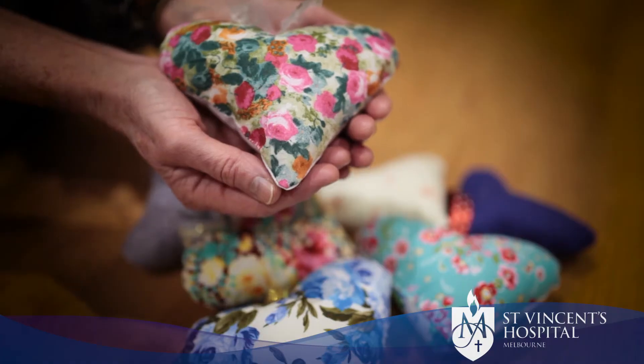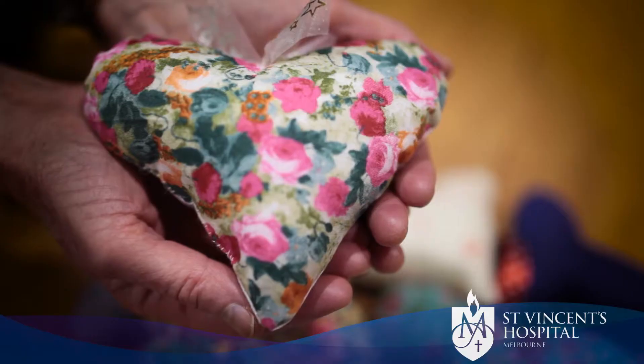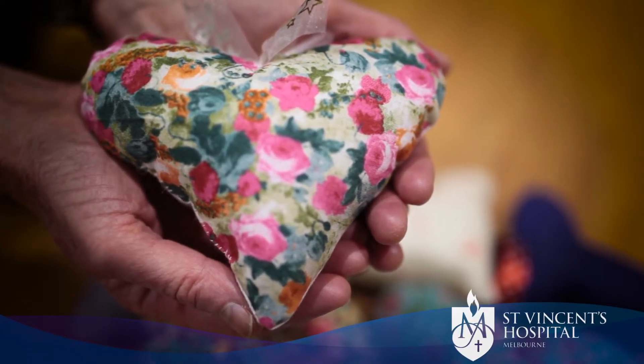Healing hearts are little soft cushions in the shape of a heart that you can hold in your hand. They can be used in all sorts of different ways by patients. I'm amazed by the diversity of the ways that patients actually use the healing hearts — for remembering, for example.